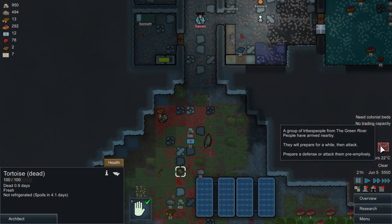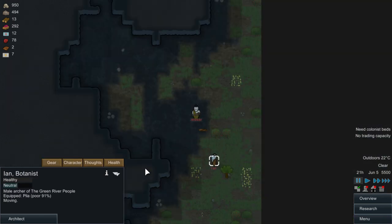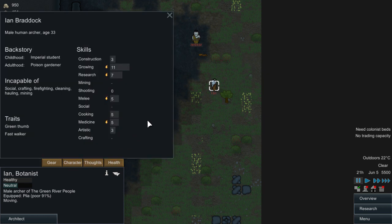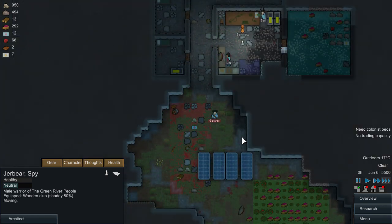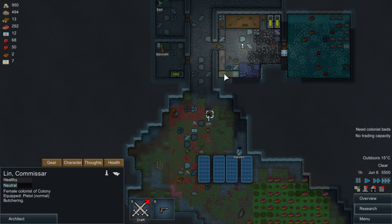A group of tribal people - okay. There's two dudes: one has a pila weapon - I hate this weapon, it shoots your body like crazy. Let's check their characters. You're rubbish at shooting so it's not too bad - you're rubbish at everything. And you - brawler and chemical fascination, oh my god. They're both bad. Gwen, you will get people killed. Gwen, can you go and butcher that?